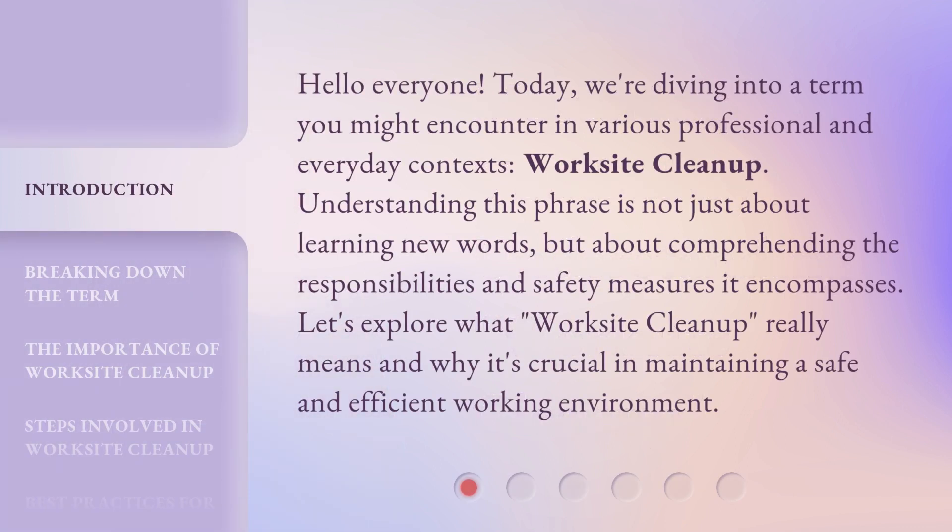Hello everyone! Today, we're diving into a term you might encounter in various professional and everyday contexts: Worksite Cleanup. Understanding this phrase is not just about learning new words, but about comprehending the responsibilities and safety measures it encompasses. Let's explore what Worksite Cleanup really means and why it's crucial in maintaining a safe and efficient working environment.